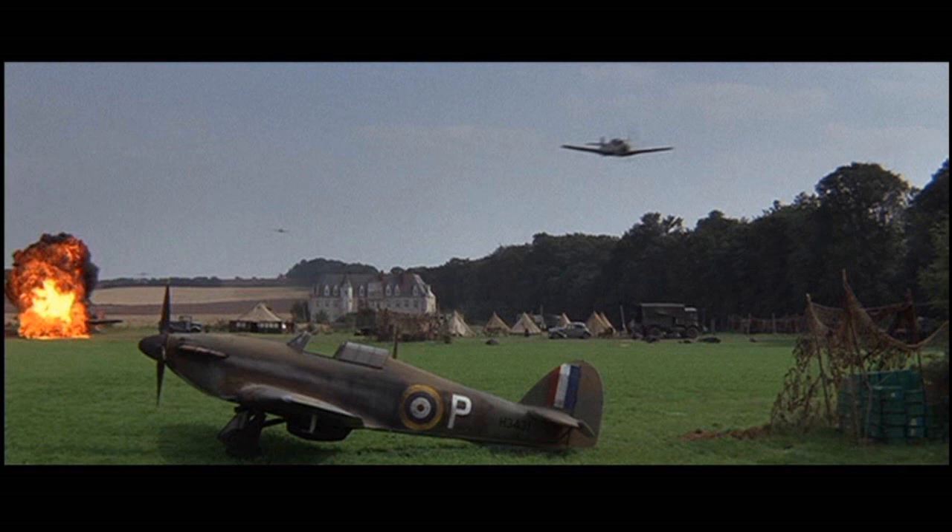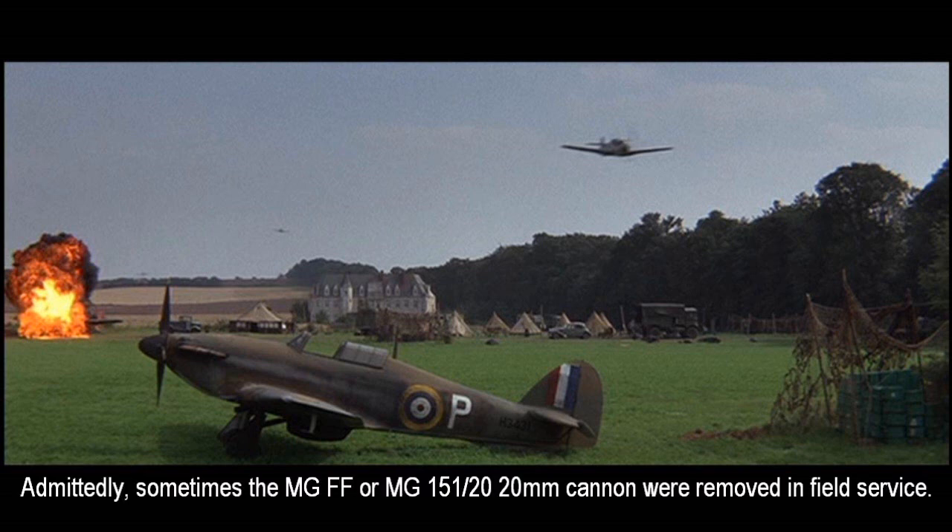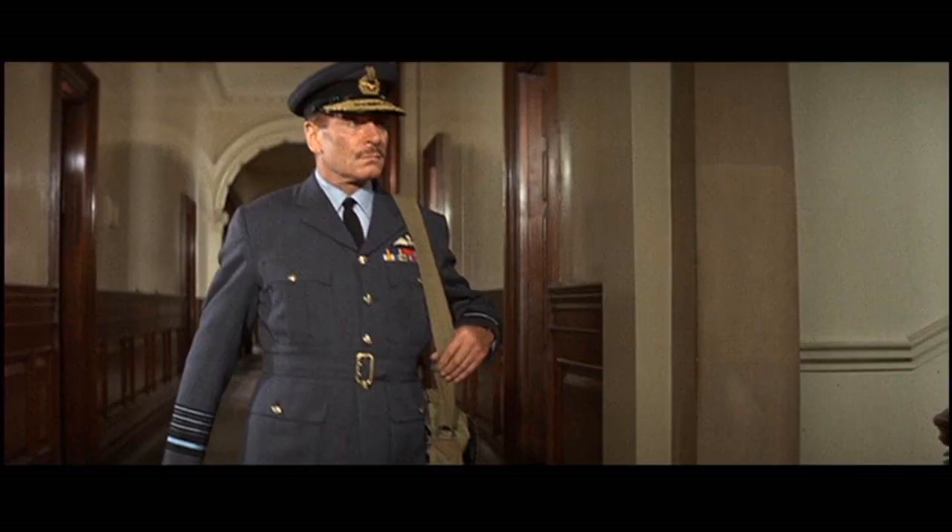I really only have two minor problems with this scene. Number one, some of the Germans are coming in at fence-top level — insanely low altitude, you could reach up your hand and slap the plane as it flies over your head. It's a great cinematic effect and very dramatic, but I don't know what you're going to hit in a strafing attack when you're already that low. Also, they use the same machine gun sound effect for the German fighters as they use for the British fighters throughout the rest of the movie. My issue is that German fighters had machine guns and 20mm automatic cannon, so they would sound very different than how they sound in the movie.